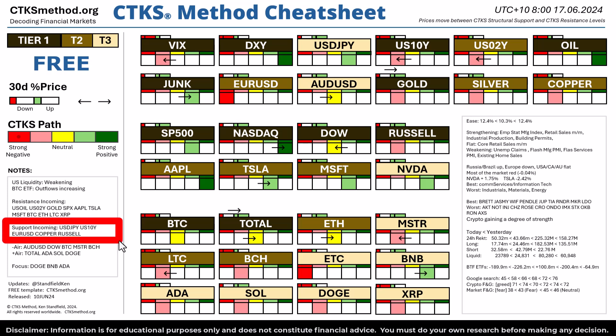Structural support is incoming on dollar-yen, the 10-year, the euro-dollar, copper and the Russell 2000 index.